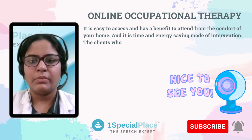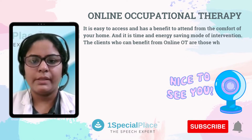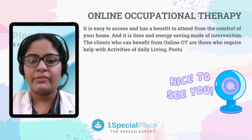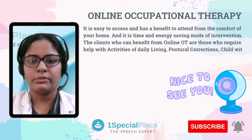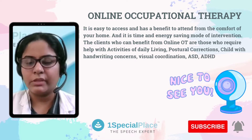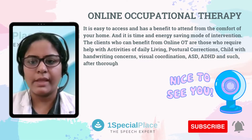The clients who can benefit from online OT are those who require help with activities of daily living, postural corrections, handwriting concerns, visual coordination, autism spectrum disorder, attention deficit hyperactivity disorder, and such.